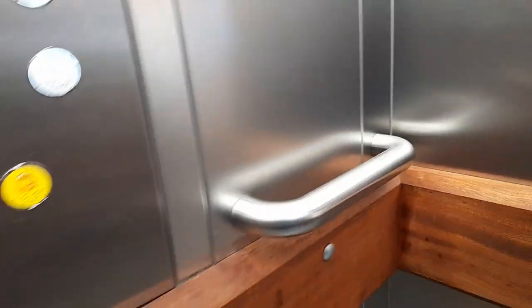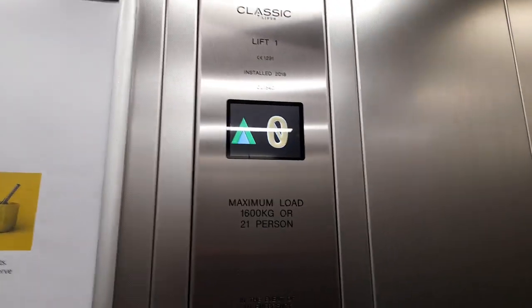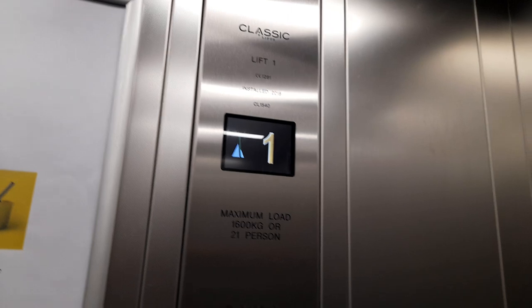We're going to go up to 2. The door's closing. It's a Classic lift — capacity 2600 kilograms, 21 persons, installed in 2018. So we're going up to 2 and then we're going to go to 1, because we can't go back down to G — that's the exit.